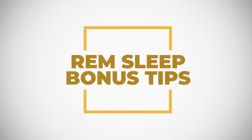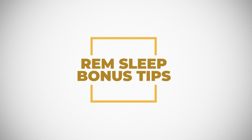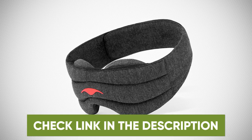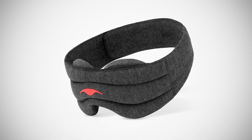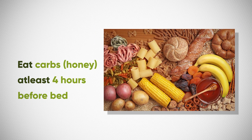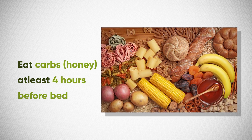Here are some REM sleep bonus tips. REM sleep will improve if you improve your overall sleep quality. Make sure your room is dark, cool, and quiet — you can even use a sleep mask. We also want to ensure that our body temperature is cool, which we can achieve by having a cold shower about two hours before bed, as that helps to reduce core body temperature. Number three is to eat carbohydrates about four hours before bed — a great source is honey — as carbohydrates can help to lower cortisol.